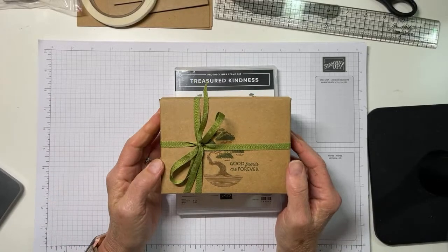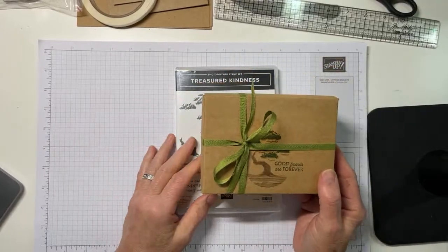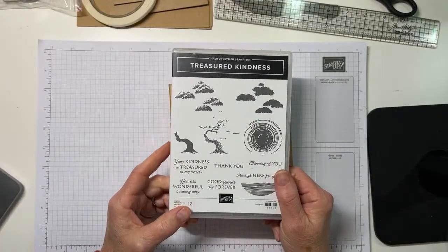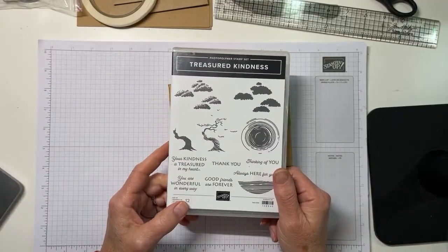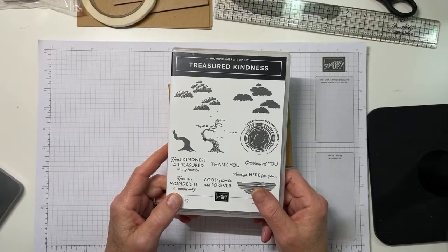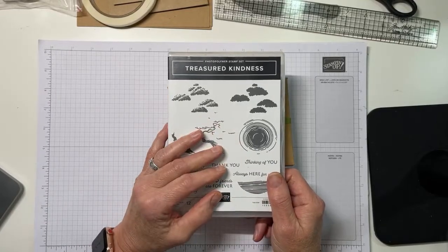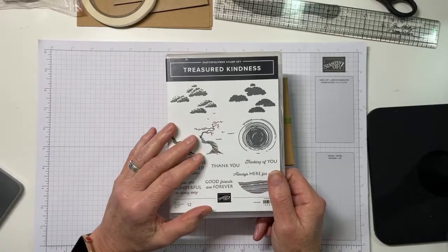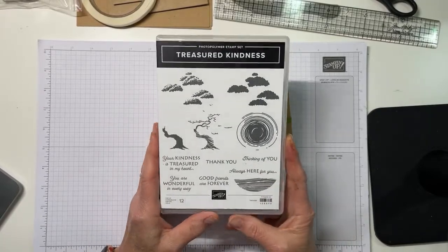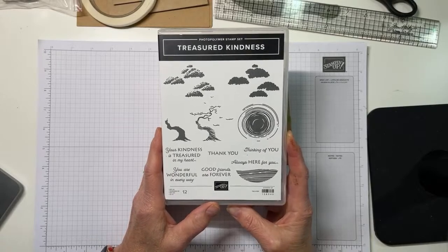This is a gift set that I have made and I'm going to add to it tonight. I'm going to make a second one tonight and it uses the Treasured Kindness stamp set. Now this is what I would call a flyover set in the new catalog. It's just a stamp set - it's a photopolymer set, but it's very, very serene. It's very organic and it's just cool and it struck me when I first saw it.